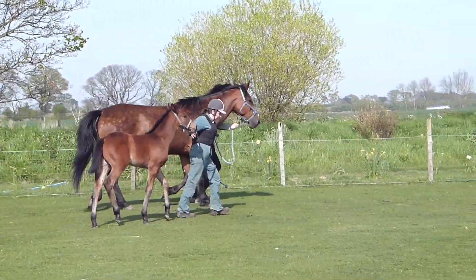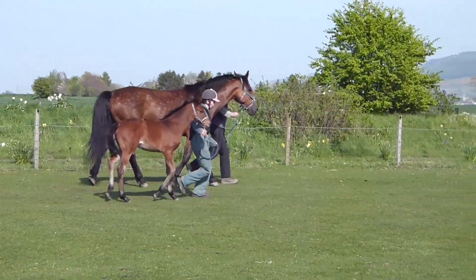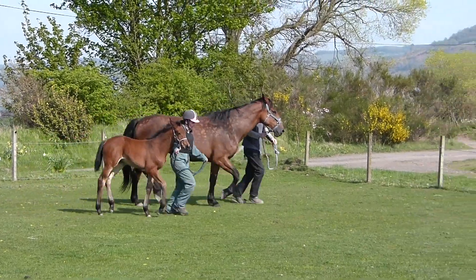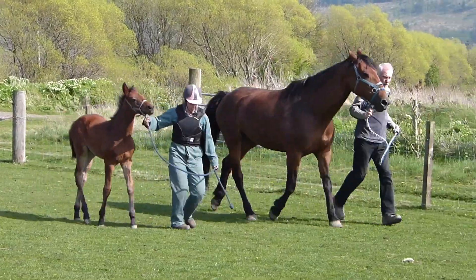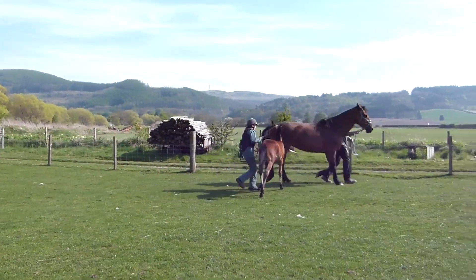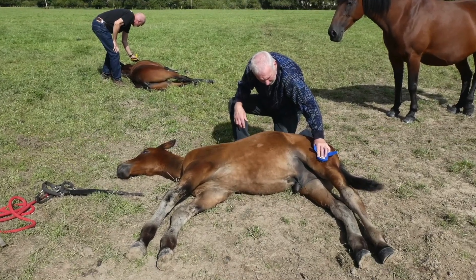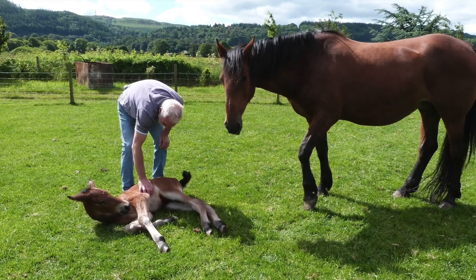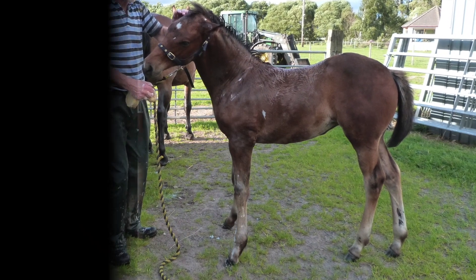After a few days we start to train the foals in the basic skills needed for their future. We start with halter training and walking with their mothers. We take care during training to keep the foal and dam relaxed and stress-free, so the foal learns to trust people and respond positively to tasks such as being groomed, washed, and having their feet handled, which makes them more confident in stressful situations such as being shod later in life.